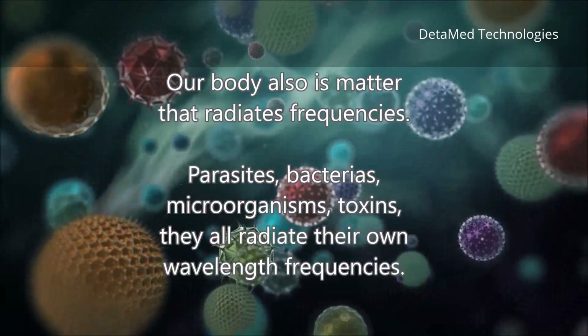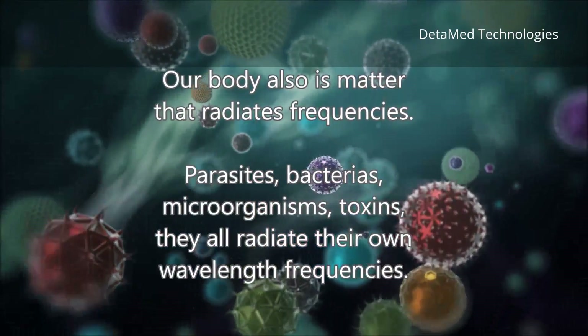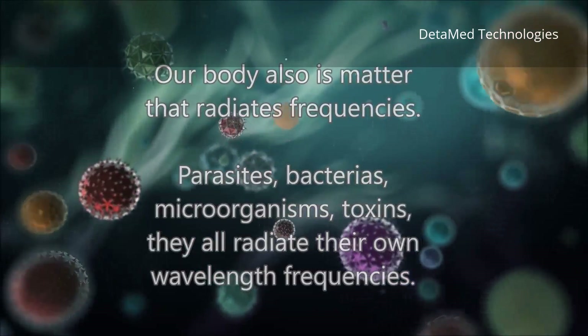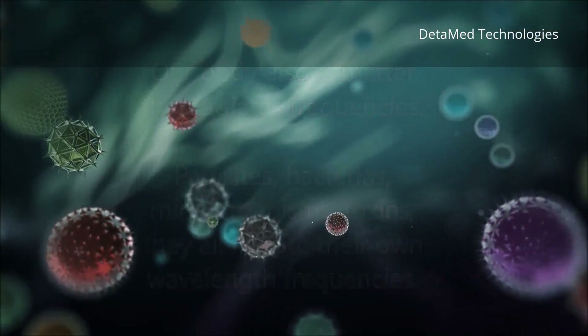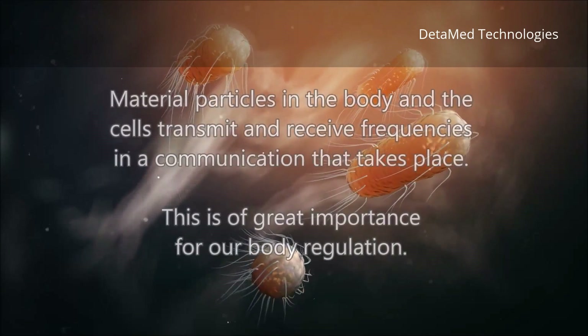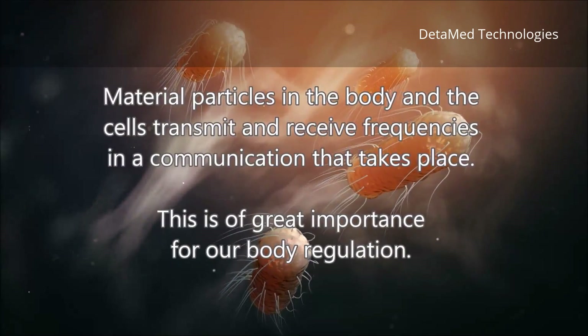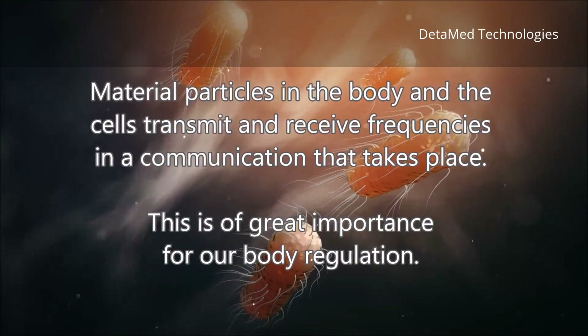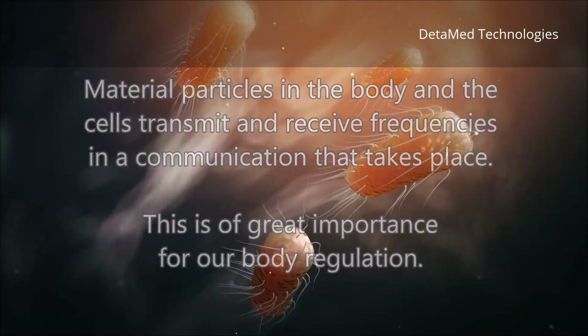Parasites, bacteria, microorganisms, and toxins — they all radiate their own wavelength frequencies. Material particles in the body and the cells transmit and receive frequencies in a communication that takes place. This is of great importance for our body regulation.